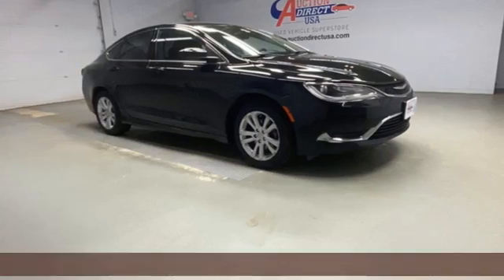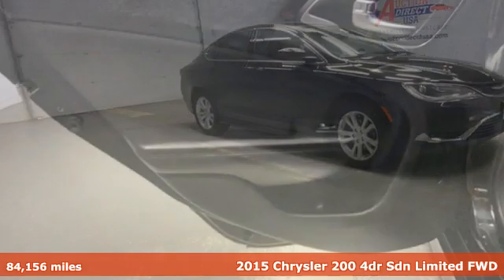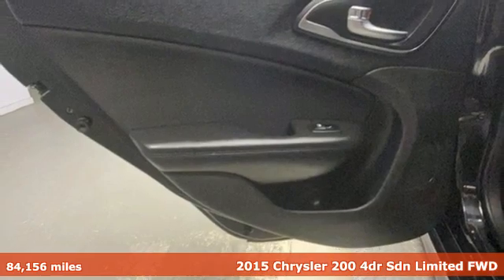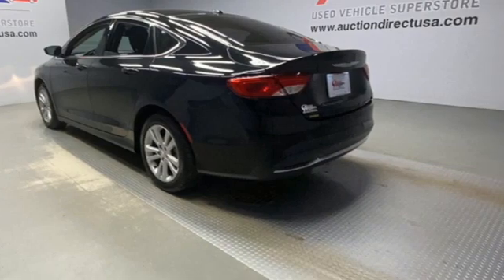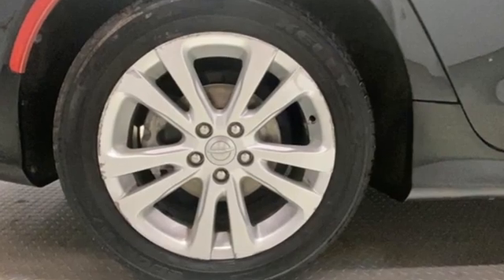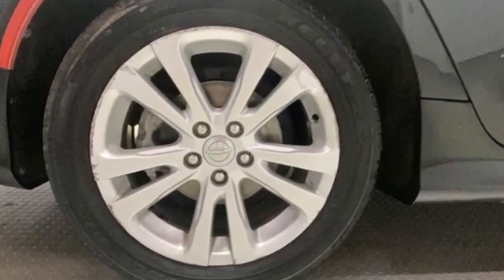Here's a 2015 Chrysler 200. Chrysler has built the 200 to compete with the world's best mid-size sedans. It's the culmination of intuitive technology, efficiency, and performance. It's equipped for all your driving needs and wants.